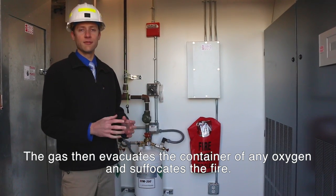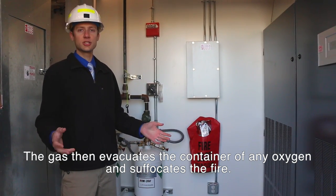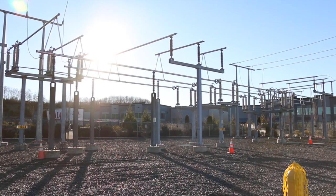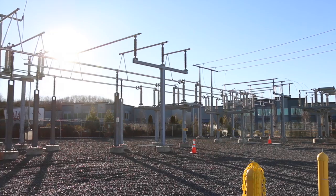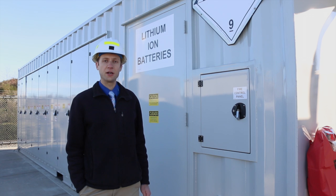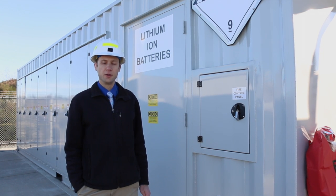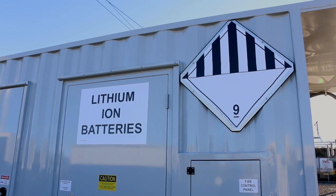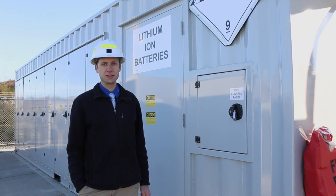The gas fills the container and evacuates any oxygen, suffocating the fire. With lithium-ion batteries, there is a risk that the batteries can go into thermal runaway and catch fire. So the district has worked closely with the Everett Fire Department to ensure that they're aware of the risks and concerns and also know how to respond in case there is ever a fire at the site.